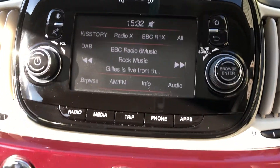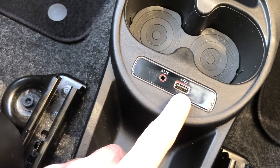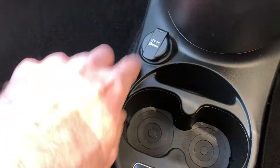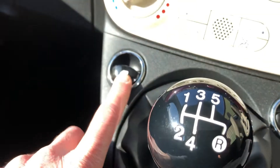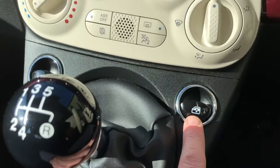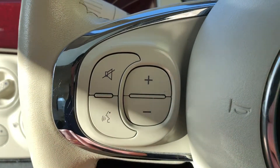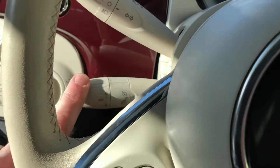It's got DAB radio, auxiliary and USB inputs down there — nice and easy to get at. There's a power socket, a conventional handbrake, electric window controls on both sides, radio controls, Bluetooth controls, and it's also got cruise control.